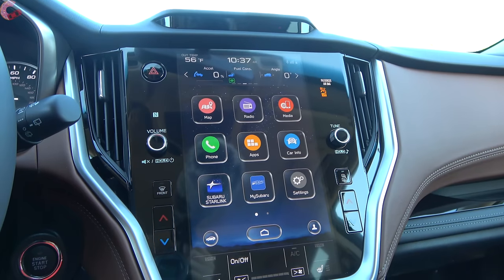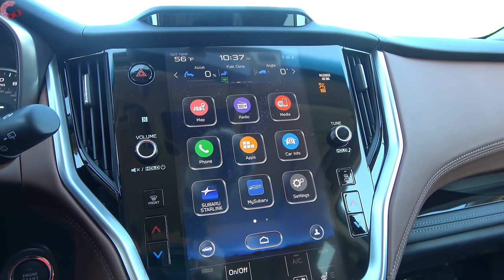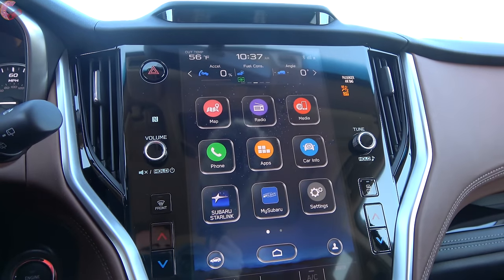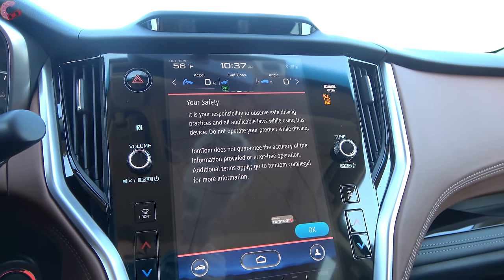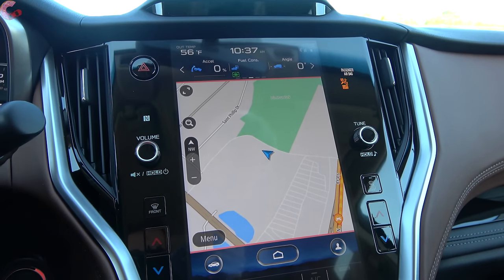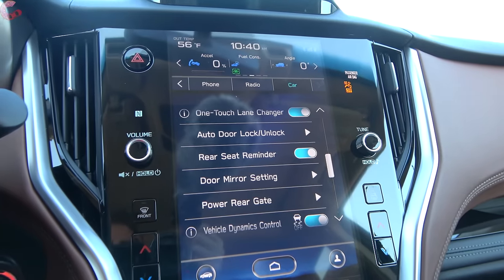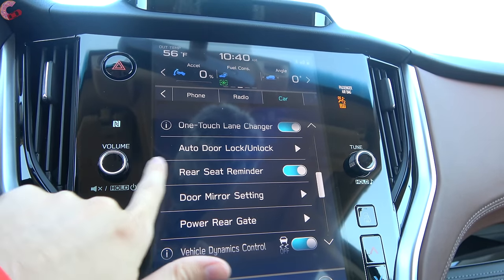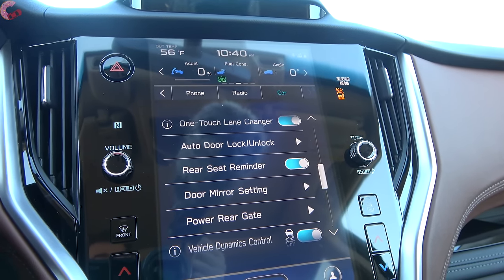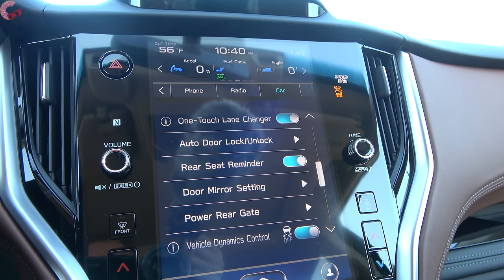Let's dig into the Starlink system a bit. It's very similar to other Subaru models, just oriented differently, with tiles for different apps. On the Touring model there's a built-in navigation system powered by TomTom, and the graphics look nice with a responsive display. Both Android Auto and Apple CarPlay are standard. New for 2021 is the rear seat reminder system standard across all trims — it reminds you when you exit if you may have left a child or animal in the back. Also new for 2021, the system can detect if passengers in all seats — not just the front — are not wearing their seat belts.